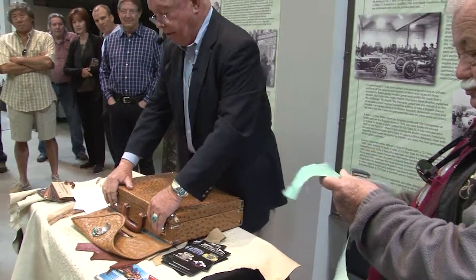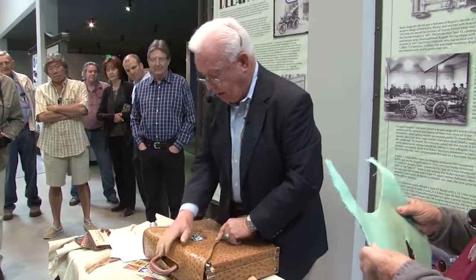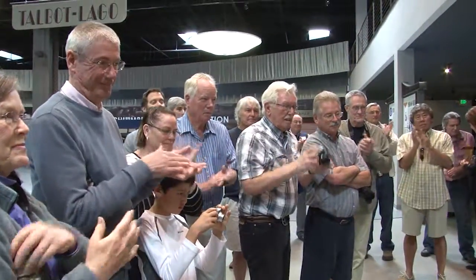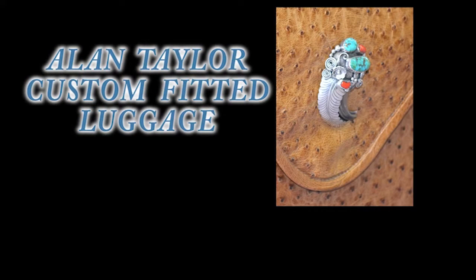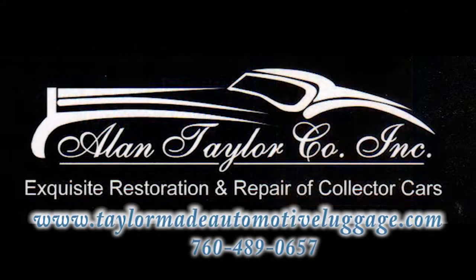I will remain here for a while to answer questions, but I think we have just run our course. Thank you very much.